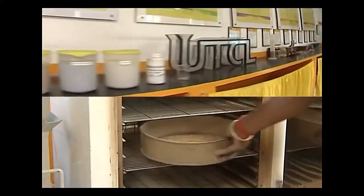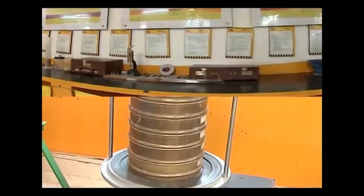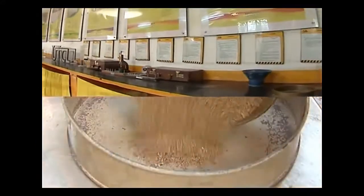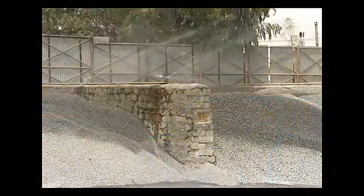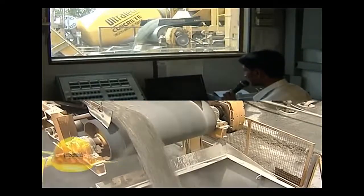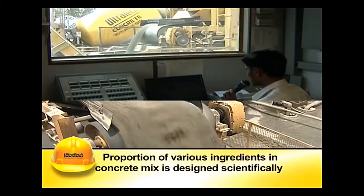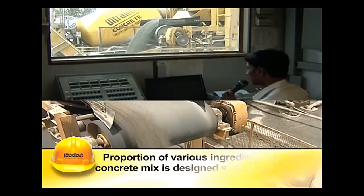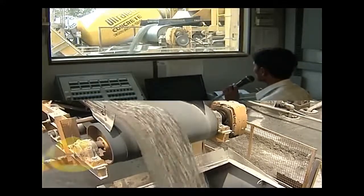The raw materials are tested in the plant before use to ensure compliance with relevant standards. This eliminates the possibility of quality problems in the end product. The aggregates of different sizes are stored in separate bins and mixed in desired proportions to get dense and impervious concrete. The proportion of various ingredients in the concrete mix is designed scientifically, considering the required strength and other properties of concrete with an eye on economy.